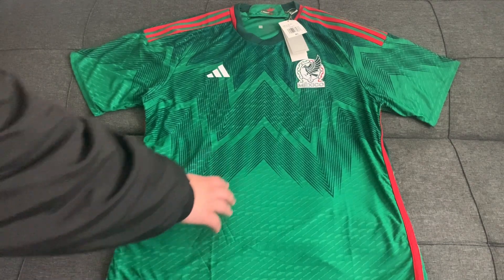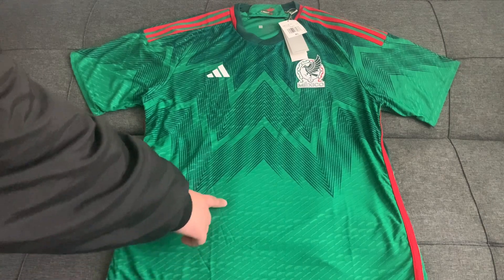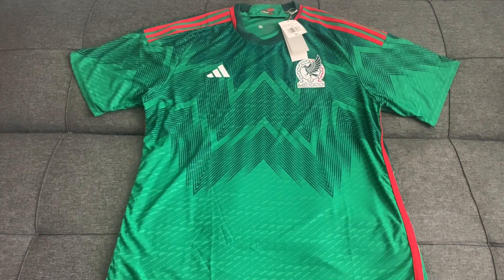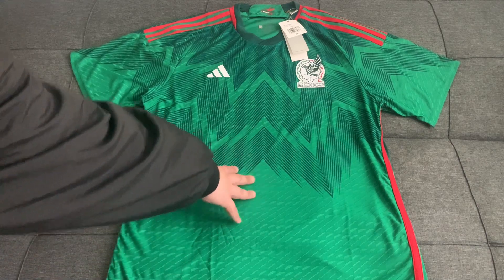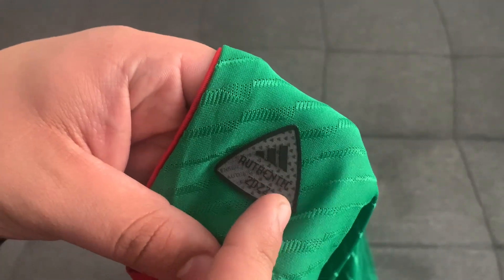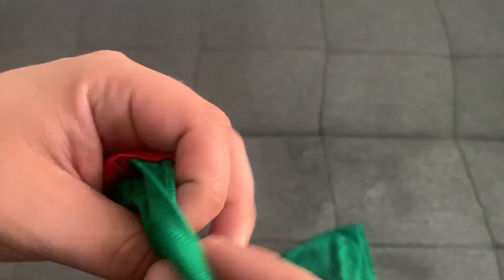On the front you'll also see diagonal lines scattered throughout, which act as ventilation holes. This is similar to Nike's Dri-Fit advanced technology. On this jersey the lines are more uniform. On the bottom right corner you can see the authentic license logo from Adidas, which is heat transferred onto the jersey.